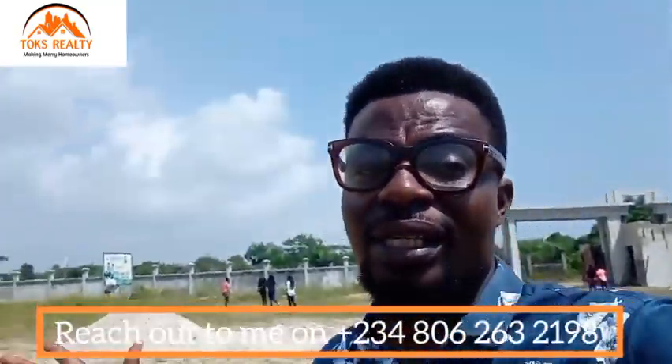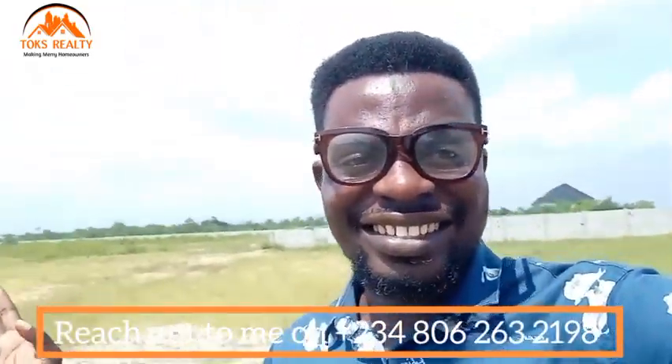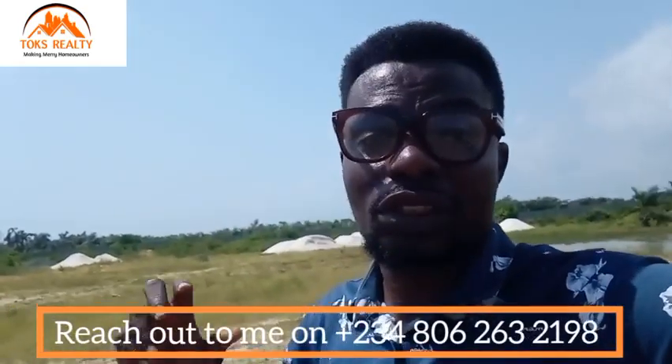Why should you buy this? It's in a good location, the title is perfect, and in terms of legality, this land is safe. If you are looking for a commercial property that is not far from the Lekki Expressway, you can buy here. Another great thing is that there's a flexible payment plan — you can pay within three months or six months. Just deposit four million and spread your balance over the next six months.